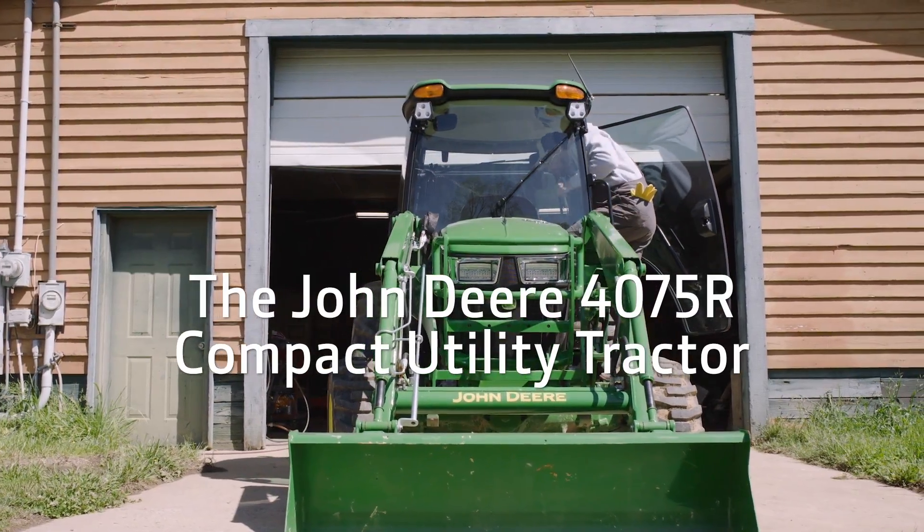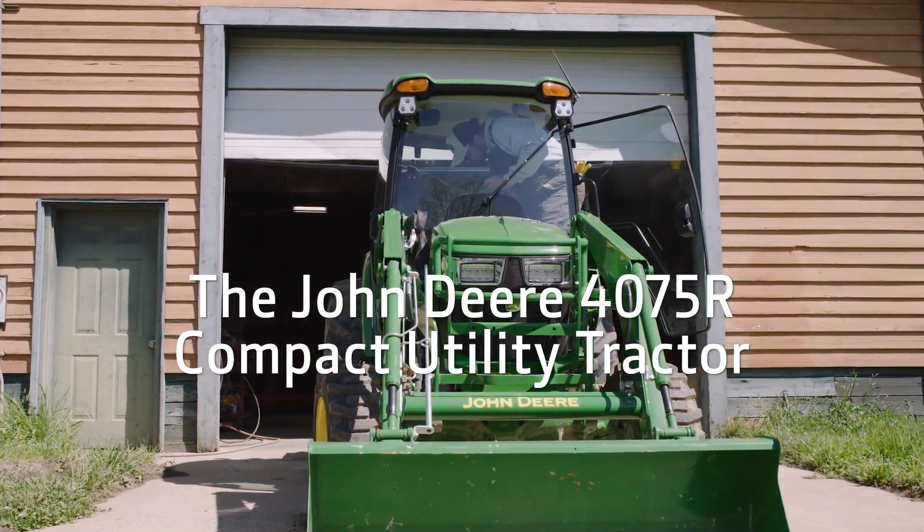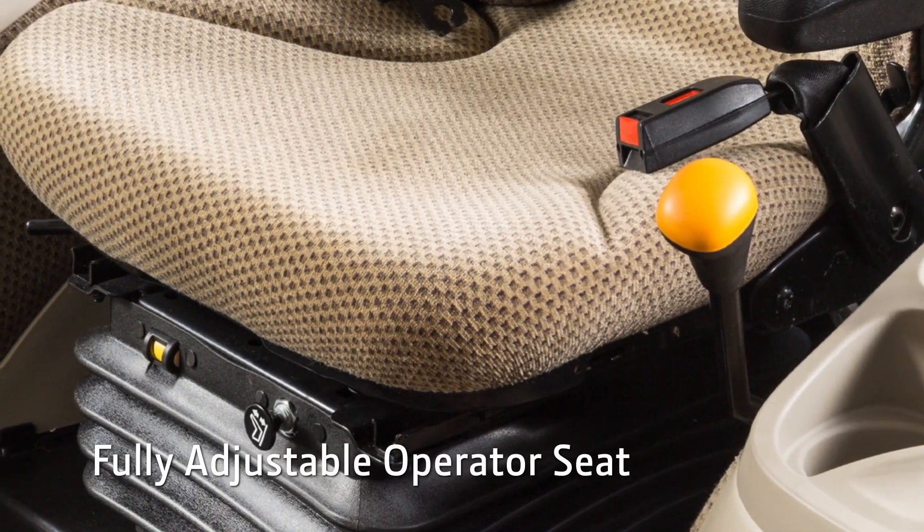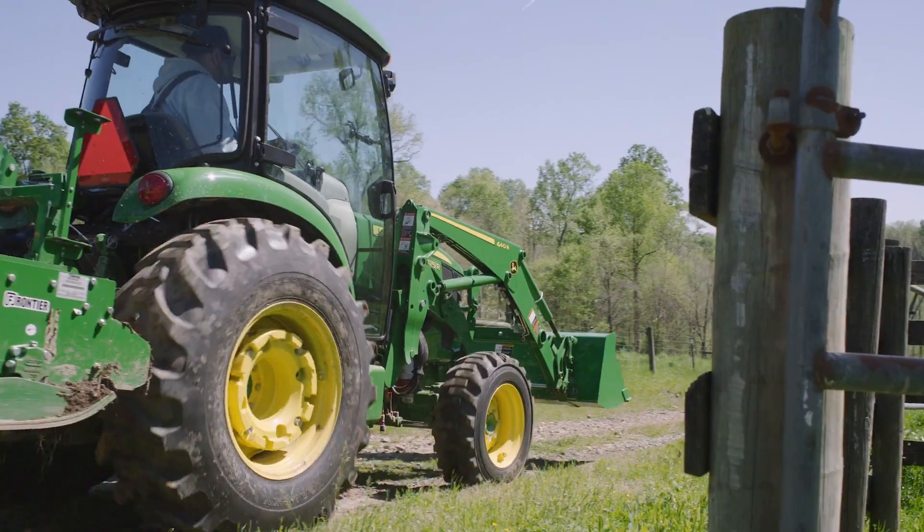Climb inside the John Deere 4075R compact tractor and make yourself comfortable. The cushion seat is fully adjustable for any size person. Stay warm or cool with heat and AC all year round.